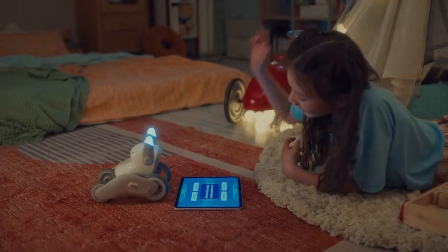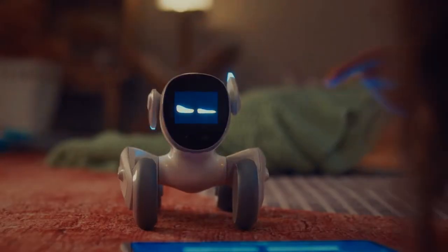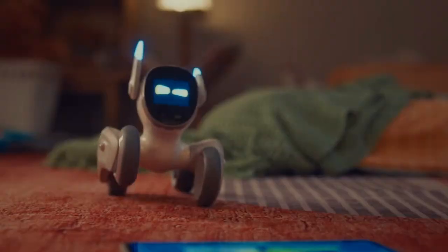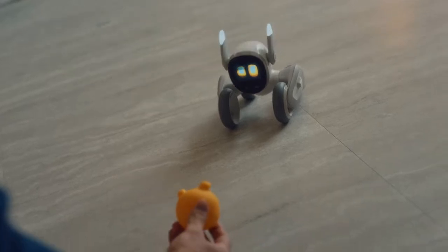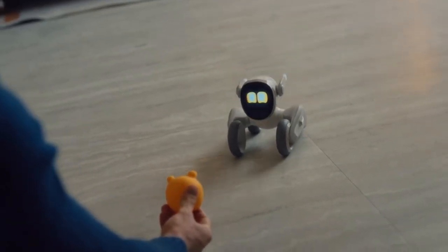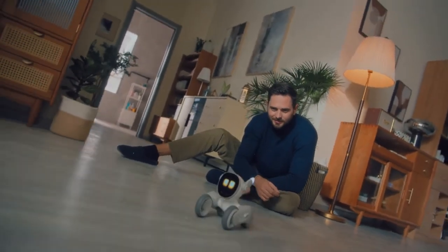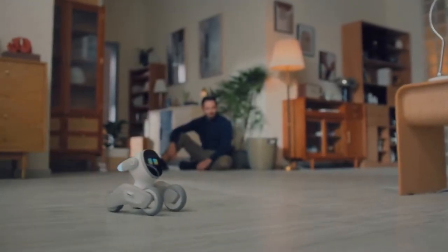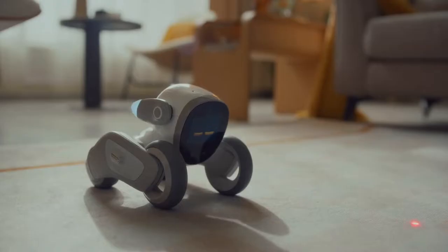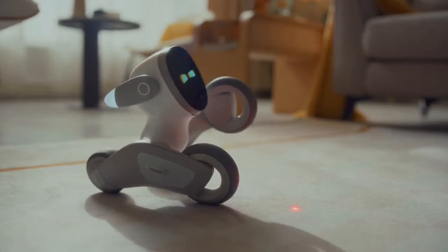Want to play? Luna loves to play. She's incredible at trivia. And she loves to fetch a ball. Where's the ball, Luna? Go grab it! She's also a master laser light chaser.